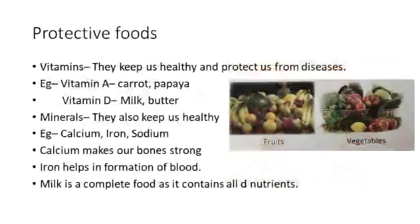Next comes the protective foods. Vitamins and minerals are called protective foods. Vitamins and minerals are needed in very small quantity, but they are very essential for our body. Vitamin A we get from papaya and carrot. Vitamin D we get from milk and butter. Calcium, sodium, and iron are different types of minerals. Calcium makes our bones and teeth strong. Iron helps in the formation of blood.